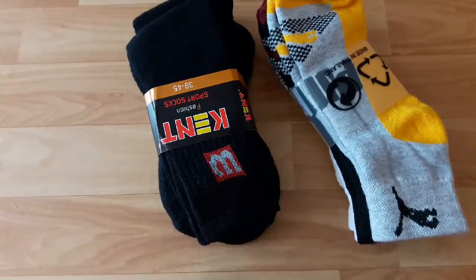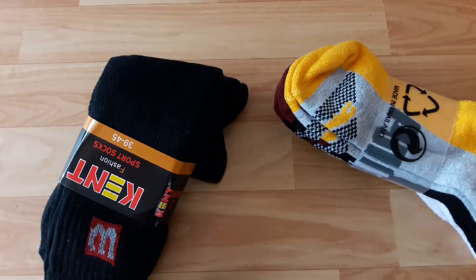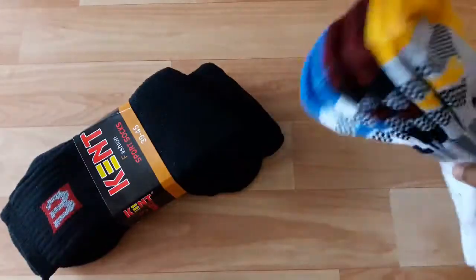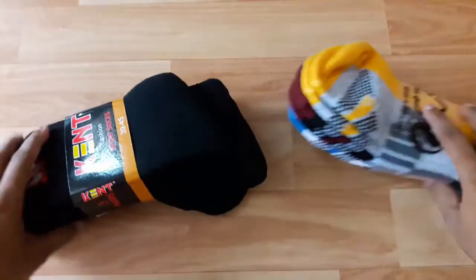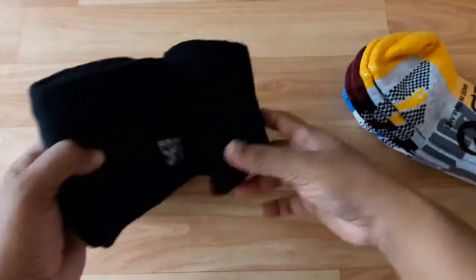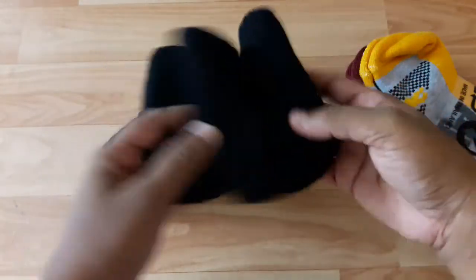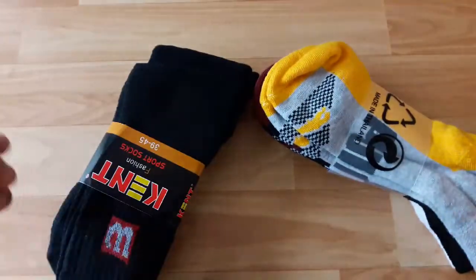The next thing is the most important for monsoon — socks! Socks get ruined so quickly. We can't use sandals for a formal job, so socks are obviously needed. I bought this for my husband — 3 pieces of good quality socks. Only ₹100 for 3 pieces, and the quality is very good.